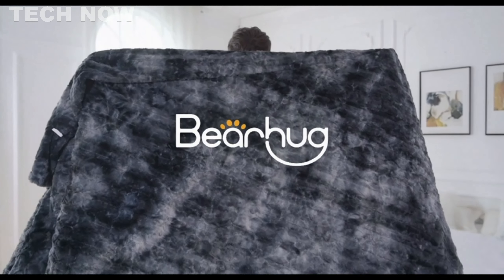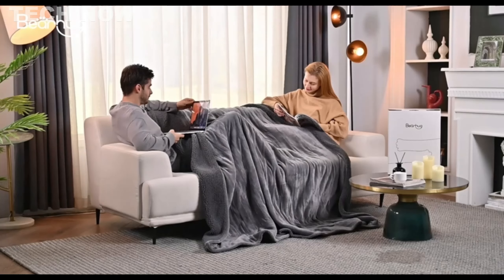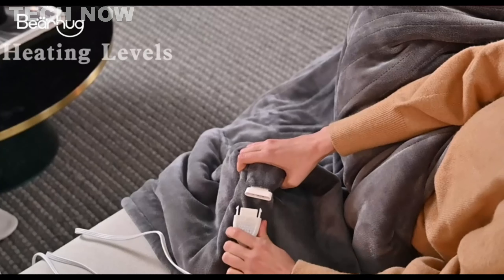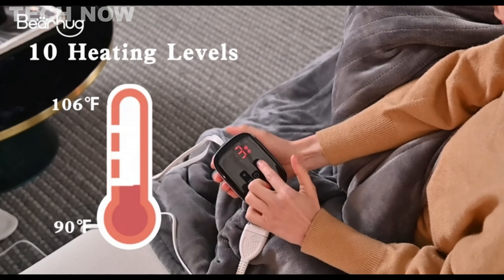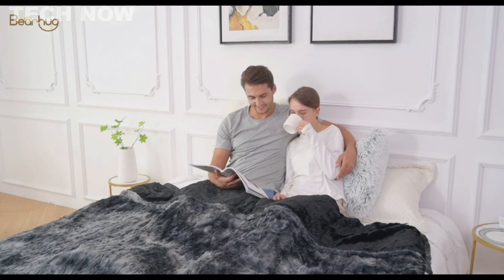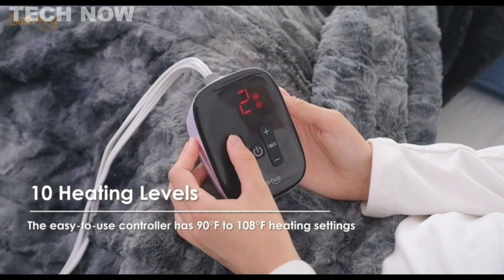The Bearhug Electric Blanket, a dual-controller heated blanket, is designed to provide customizable warmth and comfort during colder days. With 10 heat levels ranging from 90 degrees Fahrenheit to 108 degrees Fahrenheit, the blanket offers individualized heating preferences, ensuring a cozy experience tailored to your liking. The dual-controller feature allows for independent control of two zones, promoting even warmth distribution for ultimate comfort.